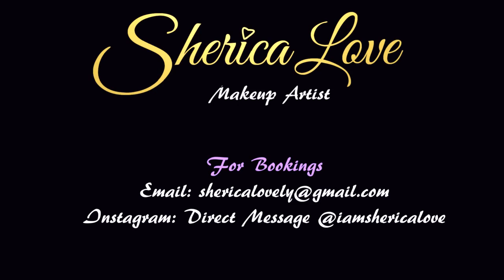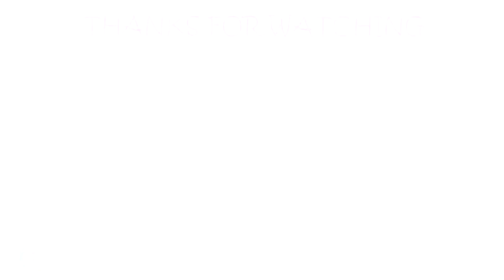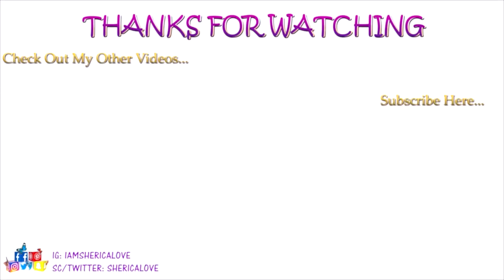Let me know your thoughts in the comment section below. Don't forget to like, comment, subscribe, and of course turn on your notifications so that you never miss an upload from me. And until next time, stay blessed, guys — we'll see you next time!